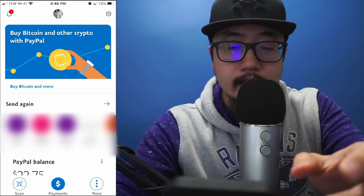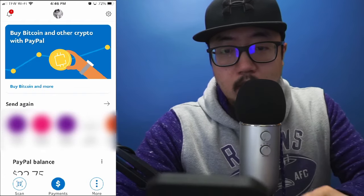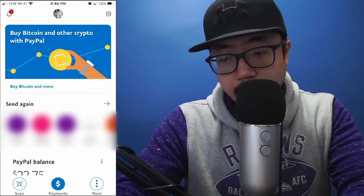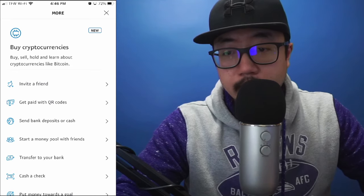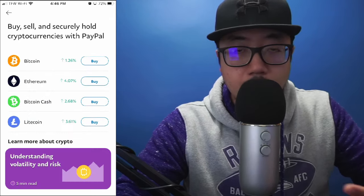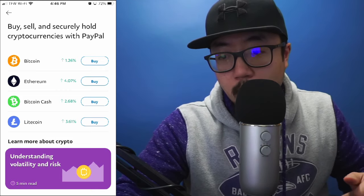Let me show you how to get there if you're not seeing this featured section. On the PayPal home screen you'll see three options along the bottom: scan, payments, and more. Click on 'More' and at the very top you'll see 'Buy Cryptocurrency.' Click right there and it brings you back to the same screen I showed you earlier.